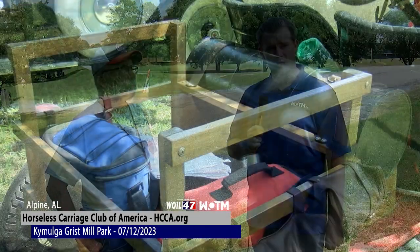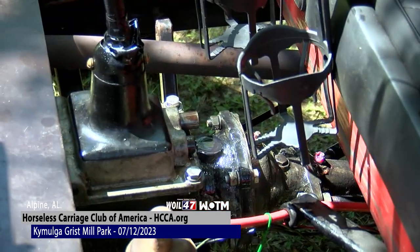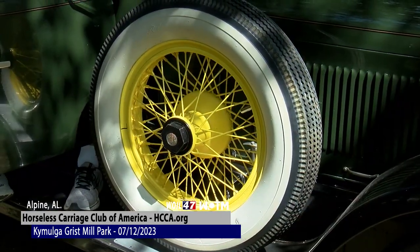Thank you for spending time with us today, Mr. White. This is Robert Pearson Jr. reporting for WOIL-TV 47. Thank you.